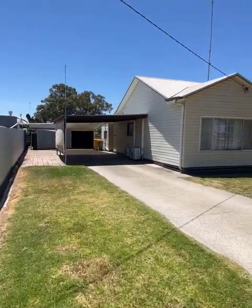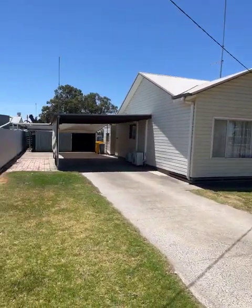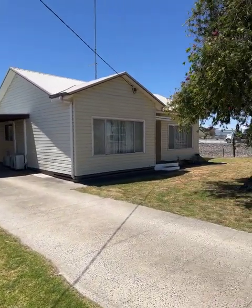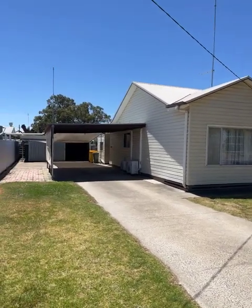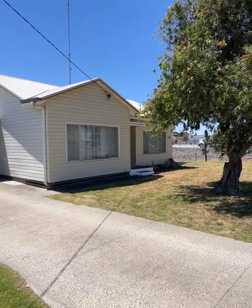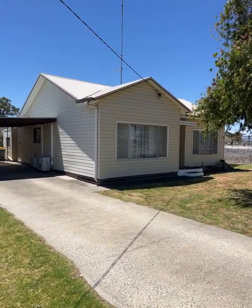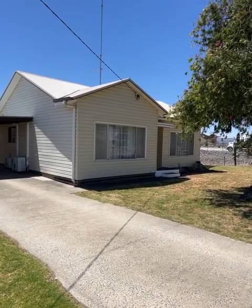So as I said earlier, this is 20 Kelsell Street, Warwick, on the market with Northwest Real Estate for $259,000 — three bedrooms, one bathroom. If you'd like any more information on this property you can contact myself, John Hadley, on 0428 560 630. Thank you for watching my video.